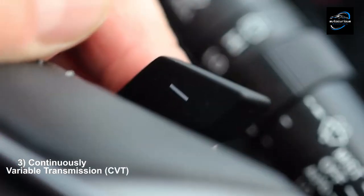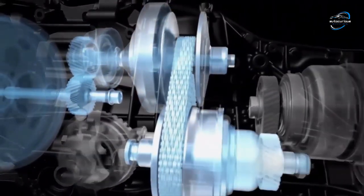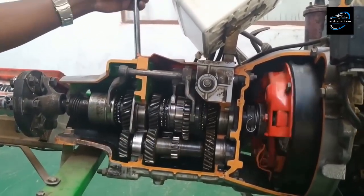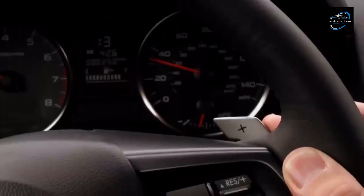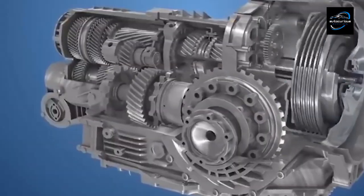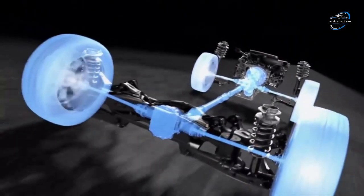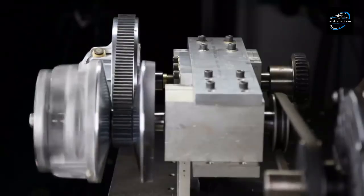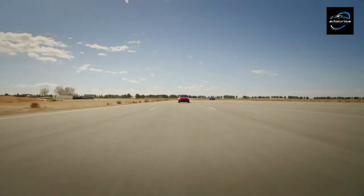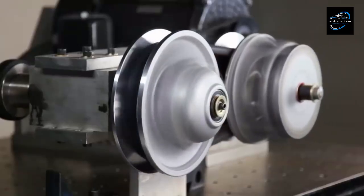Continuously variable transmissions, CVTs, function through a system of belts or pulleys to deliver an infinite range of gear ratios within a specified range. Unlike traditional transmissions with fixed gear ratios, CVTs can continuously adjust to keep the engine operating at its most efficient speed. An example is the Honda Civic, which often comes equipped with a CVT option for smooth and efficient performance.